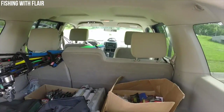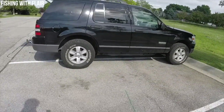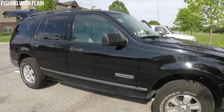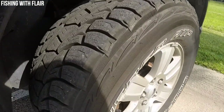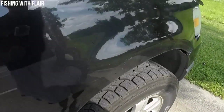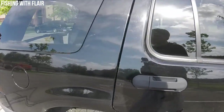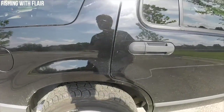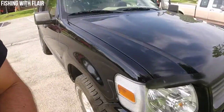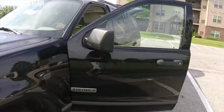That's pretty much it - I'll give you a walkaround of the exterior. I got new tires put on before winter - Discover ATPs, pretty mean looking tread. I've taken this car mudding a couple of times and gone through about a foot and a half of snow without any issues. It's really good in the snow because it's got four-wheel drive and it's pretty lightweight.